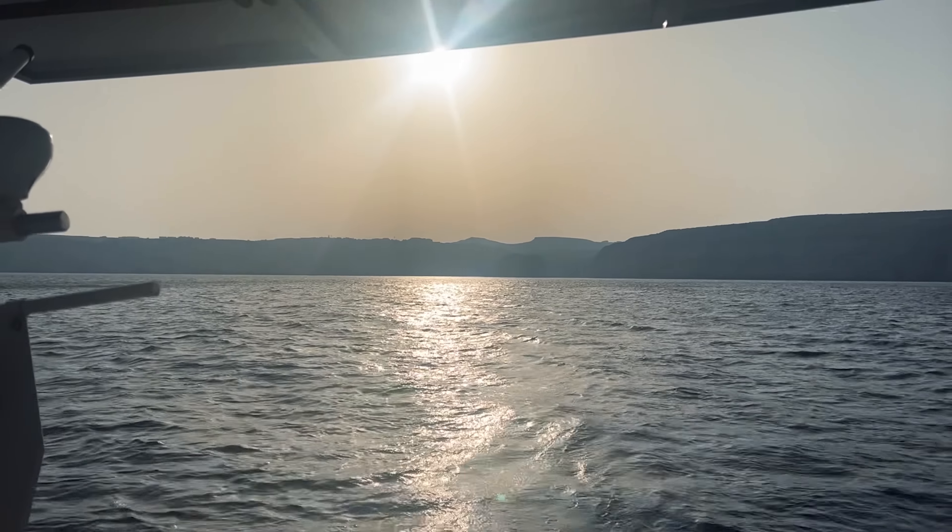Anyway, looking forward to getting there tomorrow morning sometime. Bloody delicious — perfect timing too. The wind's picked up!